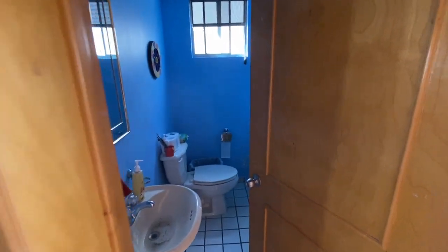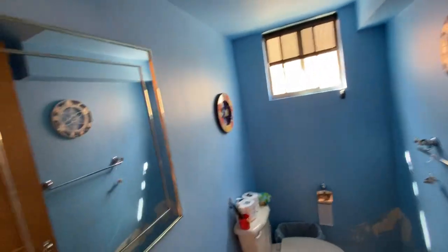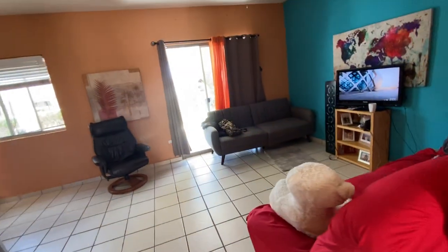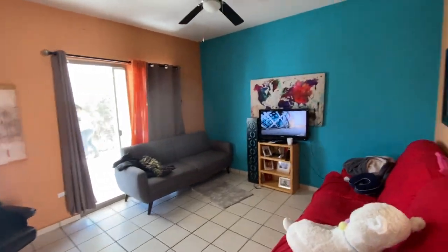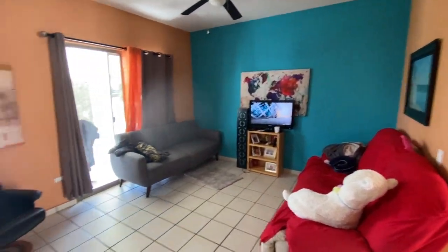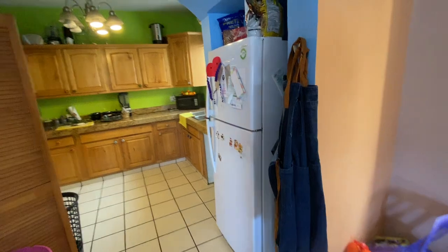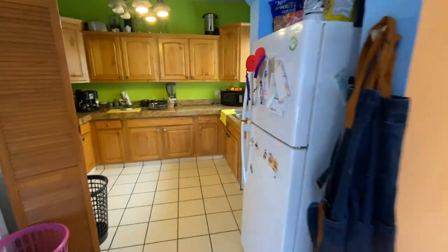We have our first bathroom here. It's a half bath, nicely decorated. And then this is going to be the living room area with walkout patio.